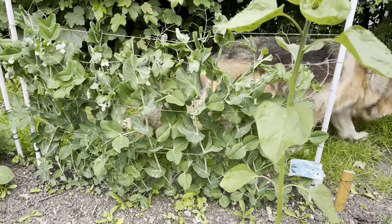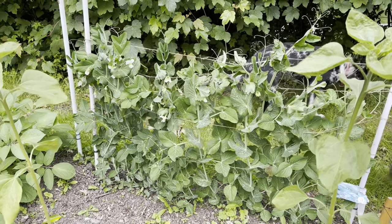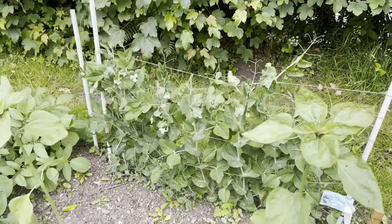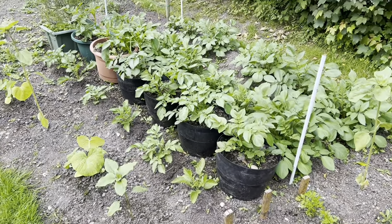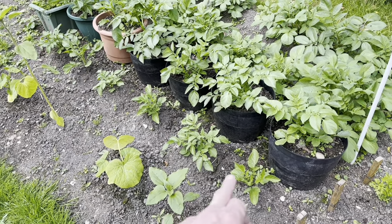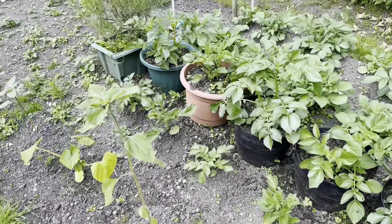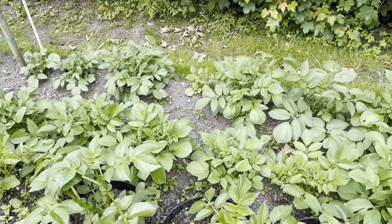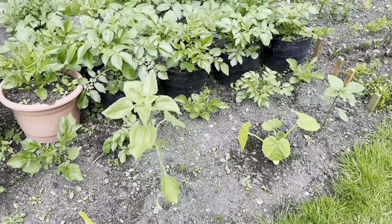The peas at the back — I'll have to add a few more runs of wire along there, but they're all climbing up well. This whole area here is all potatoes. These ones are in my pots, and along the front are the first earlies — two different varieties, I can't remember which. At the back are my main crop, all planted in the ground. I've also planted more sunflowers in there.